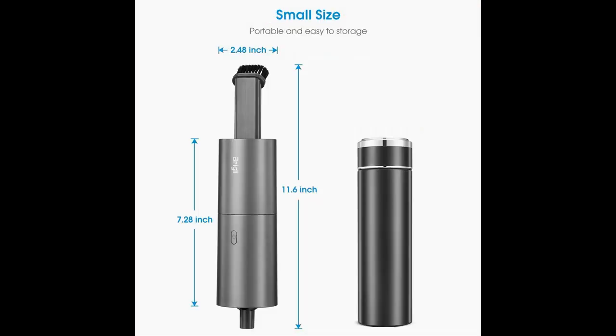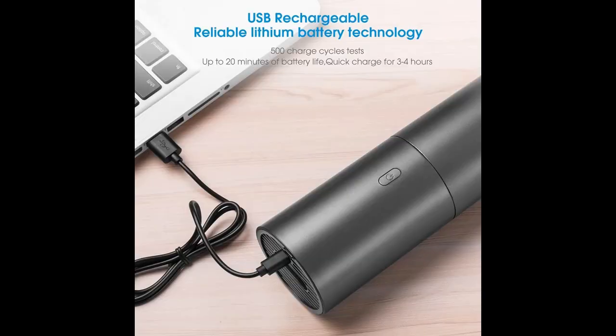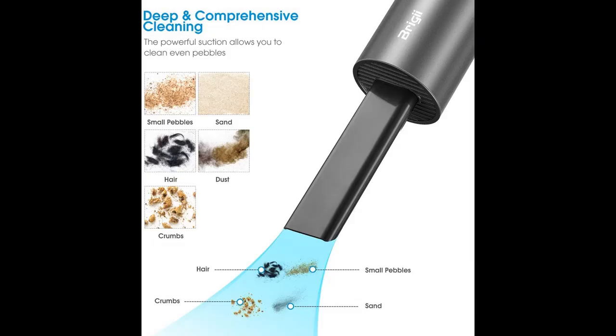The tiny vacuum cordless weighing only 356 grams. It may be the smallest of all cordless vacuum handhelds, with a suction force of more than 2 kilopascals. It is easy to carry and store, and could be placed upright.